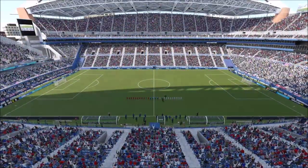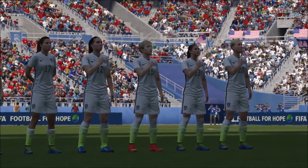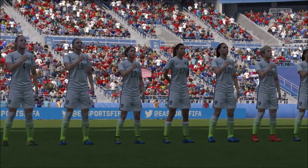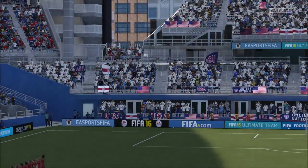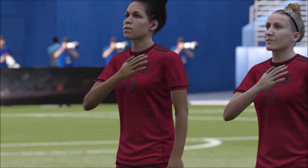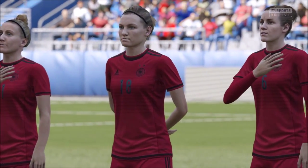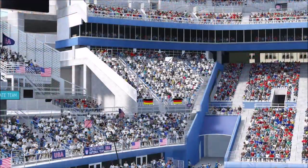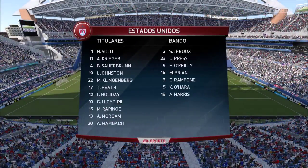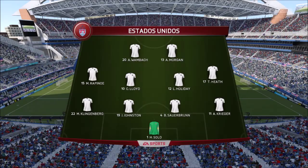And now it's time for the national anthems. And this is how the USA line up. So, Alan, 4-4-2? Yeah, I think it looks that way, Martin. Yes, it's the conventional shape — it's the one that the manager prefers.